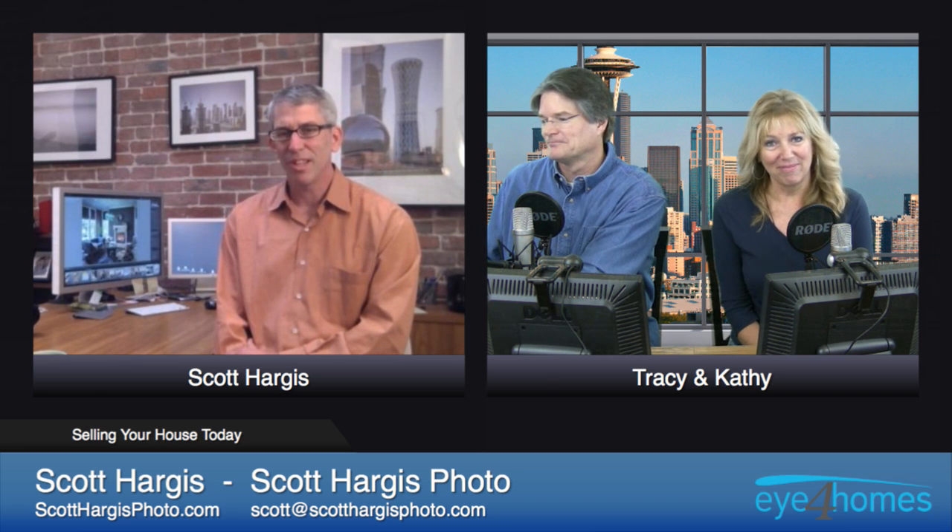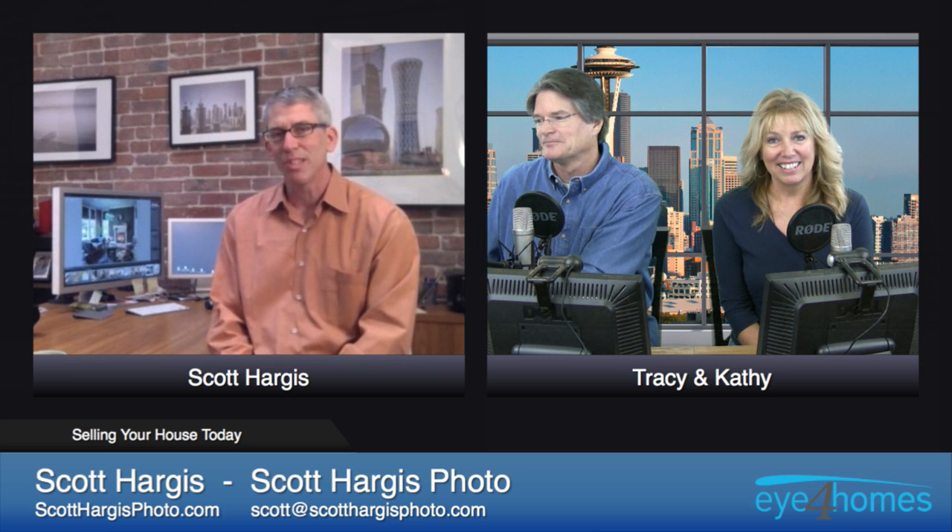I'm an interiors photographer based in Oakland, California. I've been doing this for about 10 or 11 years now. I got my start in photography shooting real estate. I've done that all over the Bay Area and California for many years now.